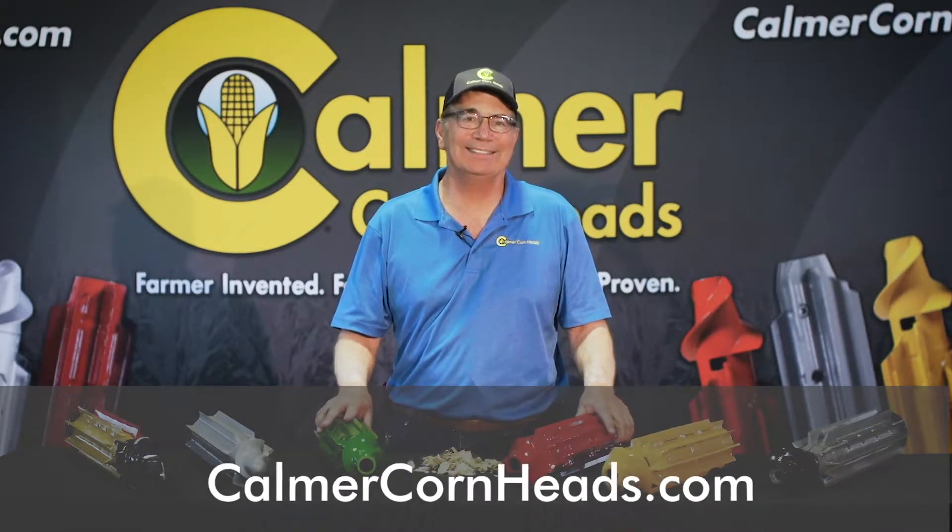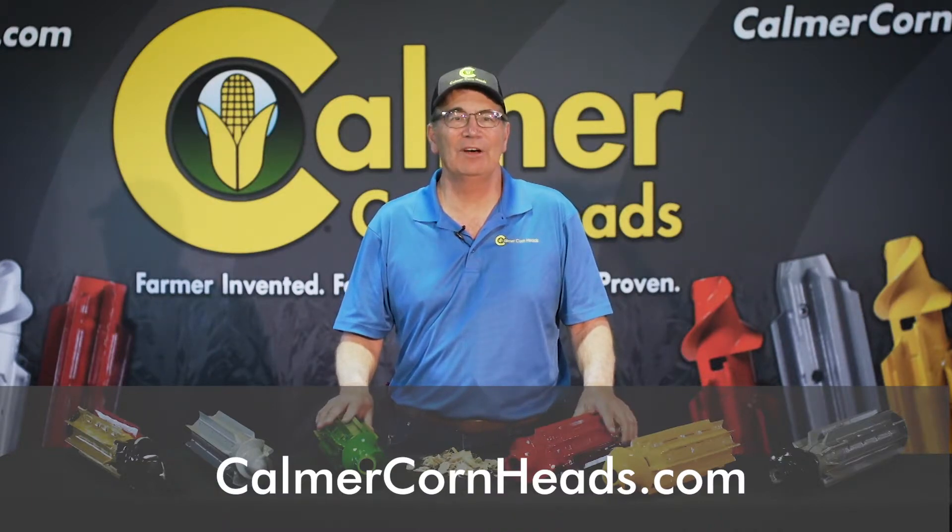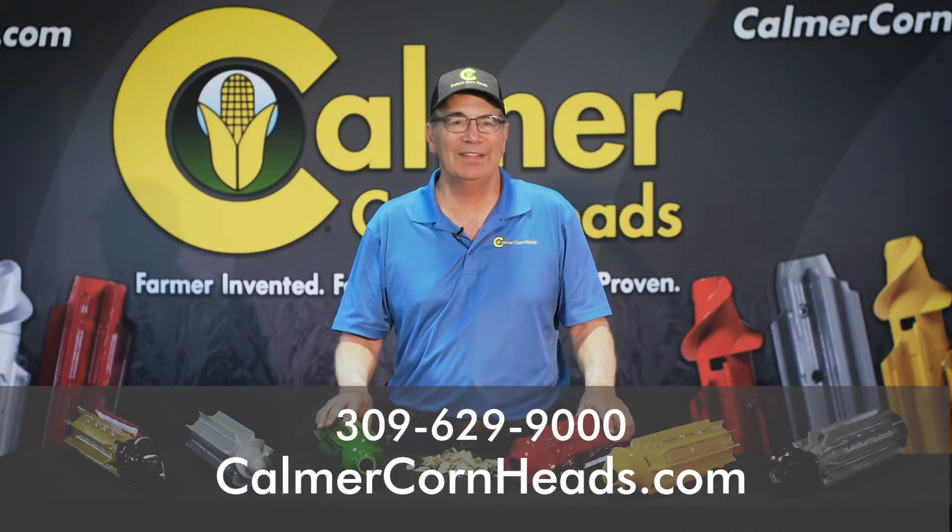Visit our website at calmercornheads.com, or call us on the phone at 309-629-9000.